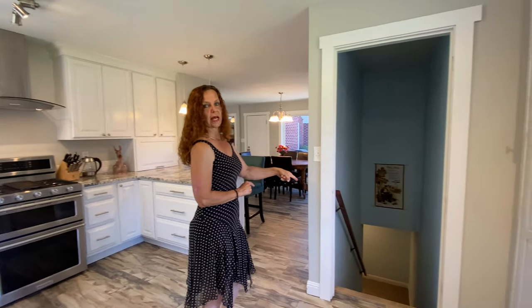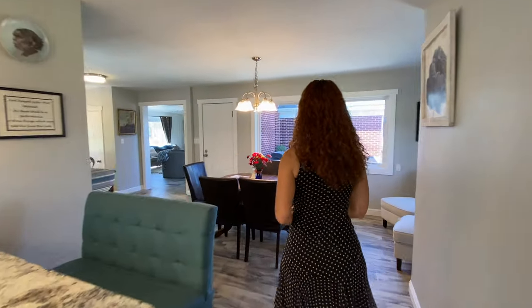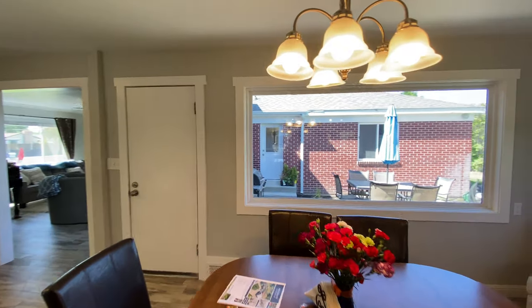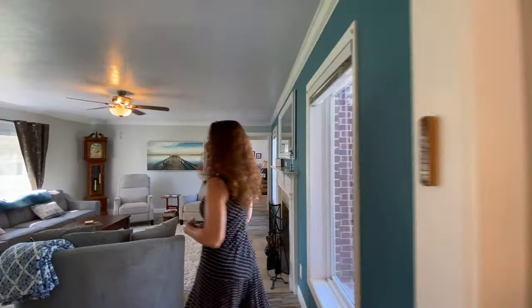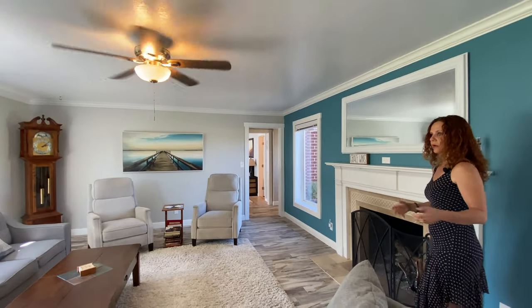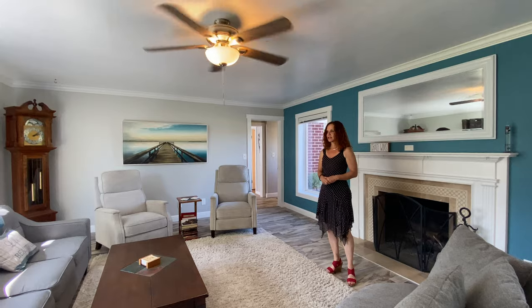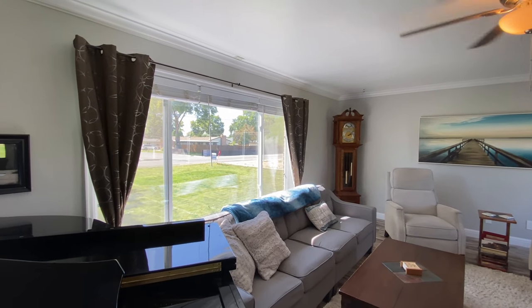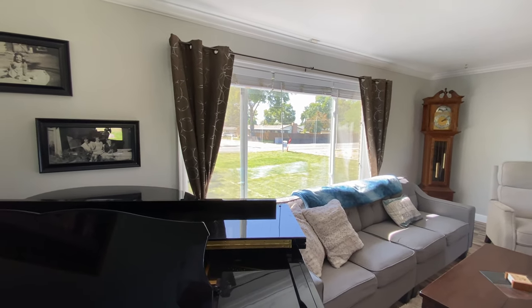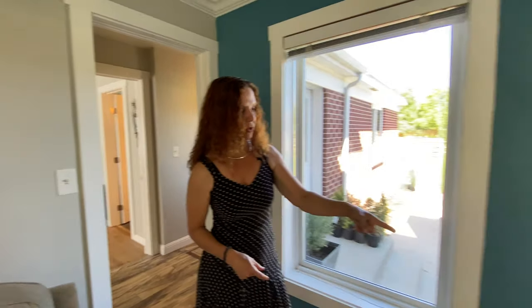By the way, check out that patio in the back. I actually really like brick houses — I'm from Europe and we use brick for building, so I kind of feel at home in this place. Huge living room with big picture windows. It's more like a ranch-style home with a full basement. It does have a beautiful wood-burning fireplace.